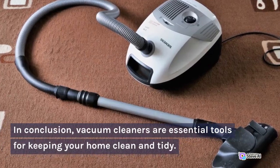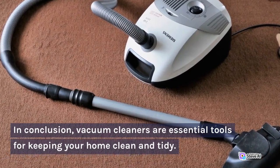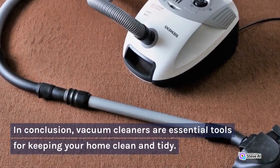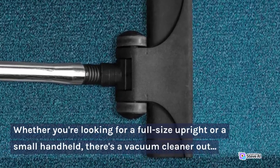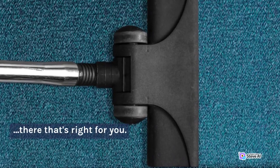In conclusion, vacuum cleaners are essential tools for keeping your home clean and tidy. Whether you're looking for a full-size upright or a small handheld, there's a vacuum cleaner out there that's right for you.